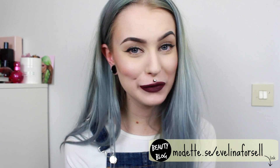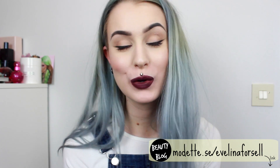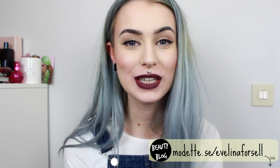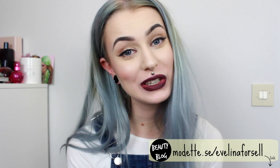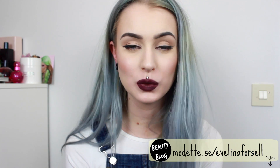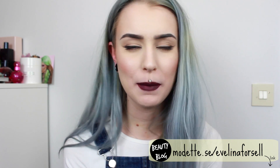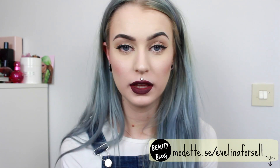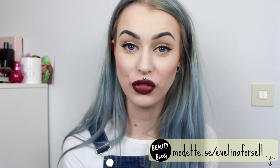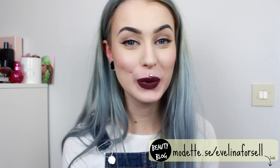I really hope you guys enjoyed this video. If you did, please give it a like and subscribe to my channel for more videos. I would love to do more lip swatch videos because I love watching them — it's so nice to see a lip color swatched on someone else's lips so you can get a better idea of what it looks like and hear people's thoughts. I hope we will see each other in my next video. Bye!